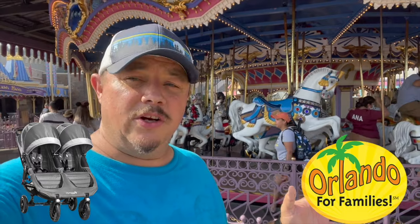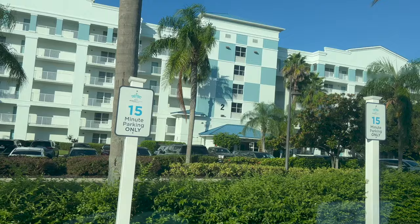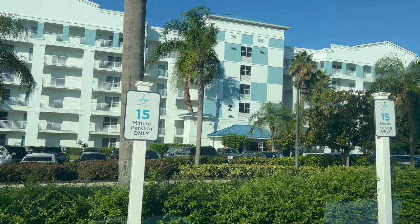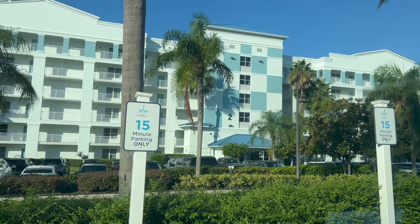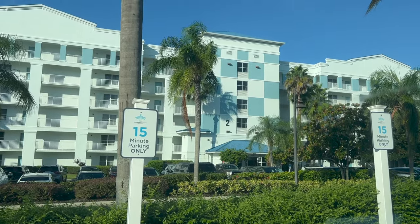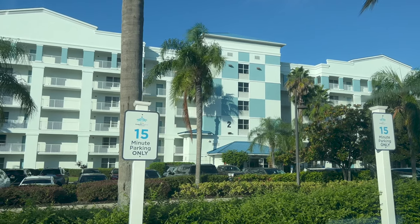Hey guys, see the stroller while you're here in the Orlando area on vacation. Stay tuned to the end of the video for very special offers. So here at The Fountains by Bluegreen Vacations, it's a timeshare.